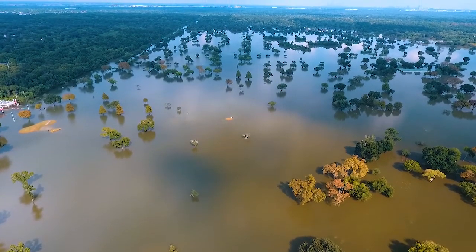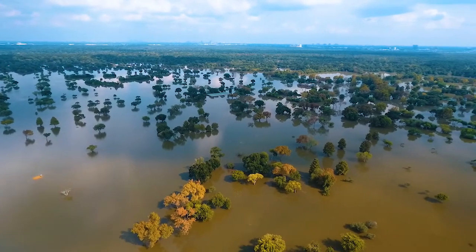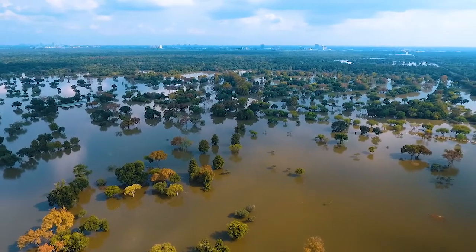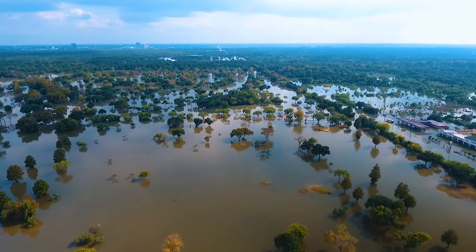I'm going to pan up and to the right a little bit. You can see in the right part of the screen, now coming toward the center, is the call center — underwater. That's I-10 in the distance. There's Highway 6 going across, completely underwater.